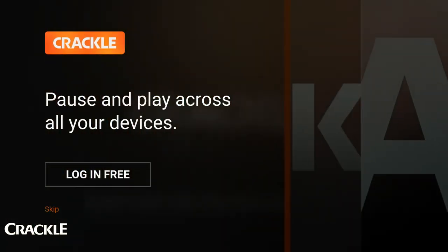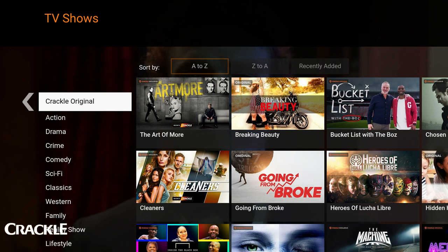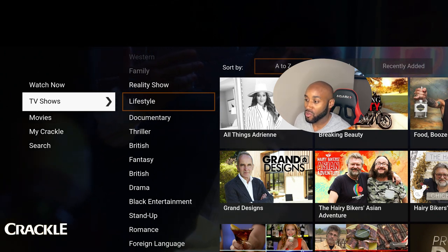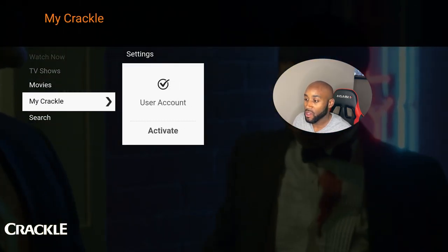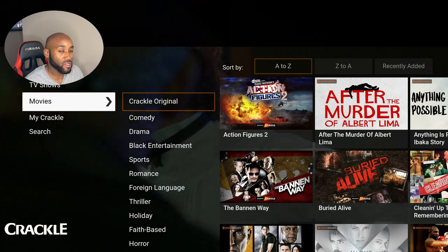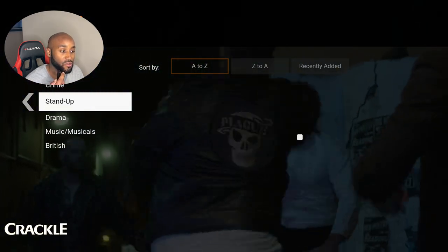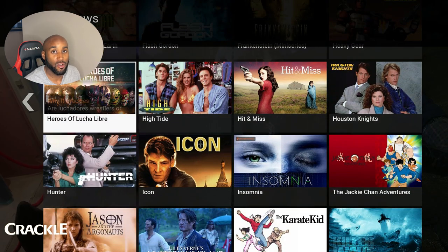Crackle is another free alternative — you can log in for free or just click skip. You can watch free movies and TV shows on this platform. It's ad-supported, so you will see ads, which is how they deliver all this free content. Inside, they've divided content into multiple sections: TV shows, movies, and your favorites under My Crackle. They have a search feature, a long list of genres on the left-hand side, and you can cycle through hours and hours of content.